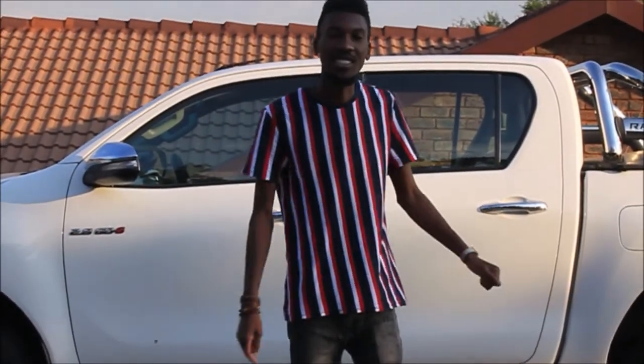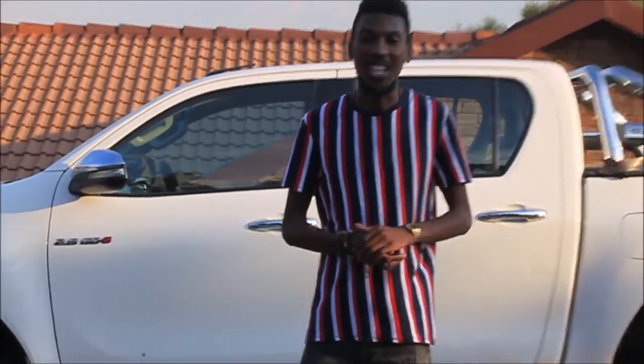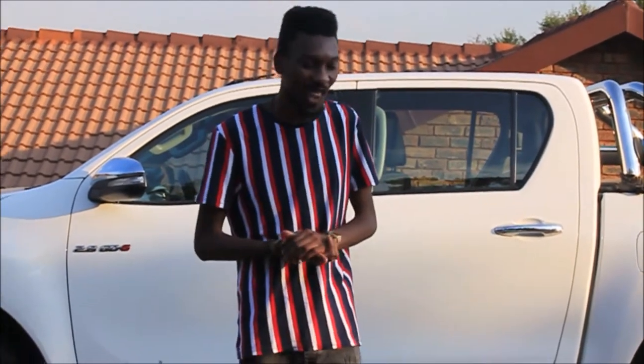Hi there! Welcome to Blue Skies TV. My name is Gevan Mabuwon and today we're back at it reviewing more of those amazing cars.